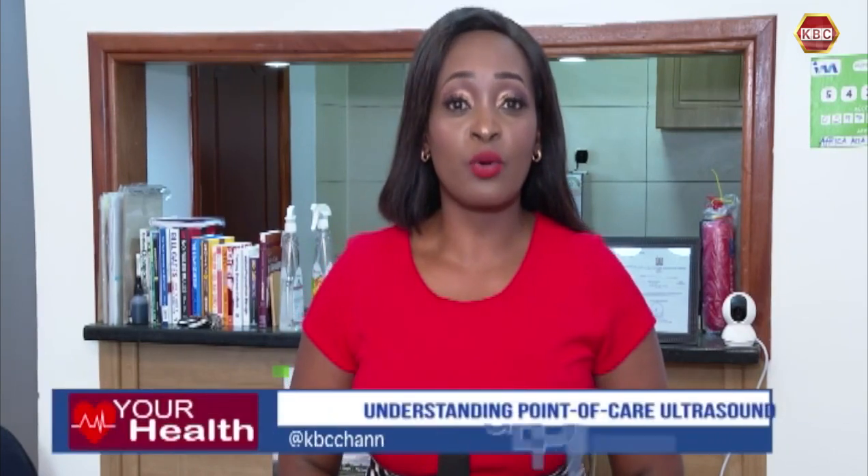Hello and welcome to the program. My name is Marie Yambo. Social media handles at Marie Yambo at KBC Channel 1 on Twitter, KBC Channel 1 TV on Facebook.